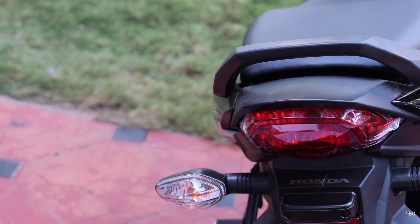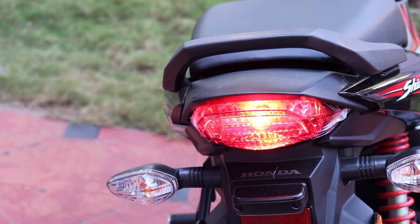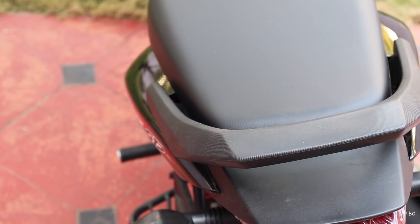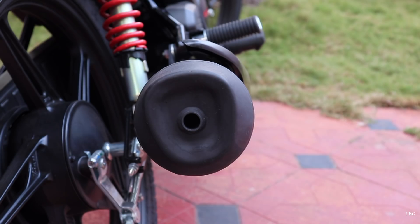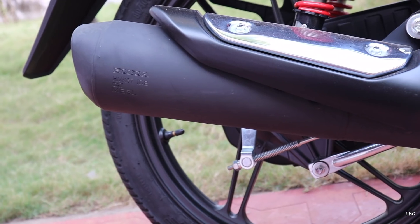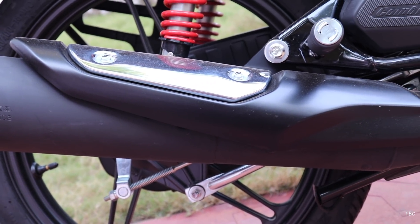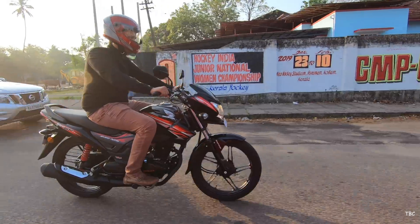The rear of the bike is not very attractive and looks kind of simple. The pillion grabber has a rubbery texture which makes it very comfortable for the pillion to hold. Finally, in terms of design, you get a stylish muffler with a black muffler protector that also has a chrome accent.